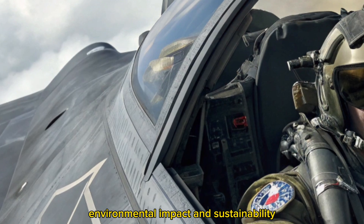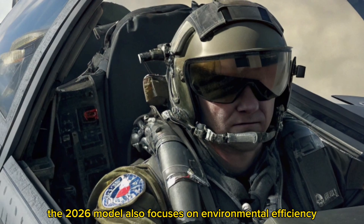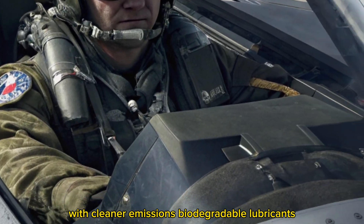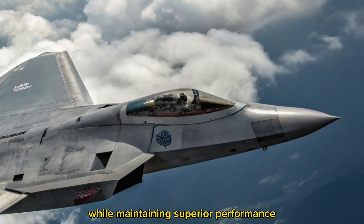Environmental impact and sustainability. Surprisingly, the 2026 model also focuses on environmental efficiency. With cleaner emissions, biodegradable lubricants, and smart flight path optimization, the new F-22 reduces its environmental footprint while maintaining superior performance.